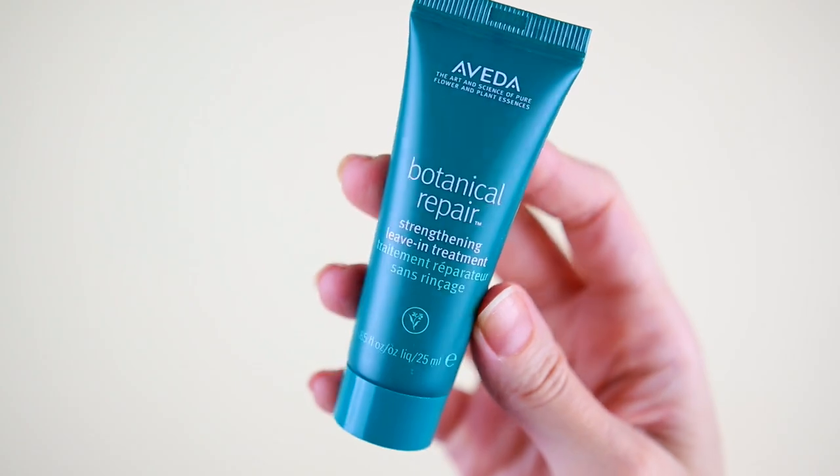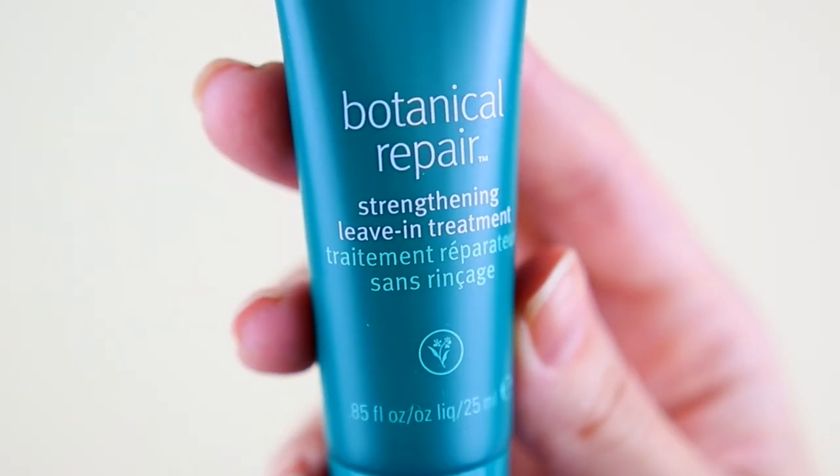Moving on to day number five. I'm gonna say a mascara. This one is the Botanical Repair Strengthening Living Treatment by the brand Aveda. We have 25 milliliters — I'm gonna use it maybe twice.